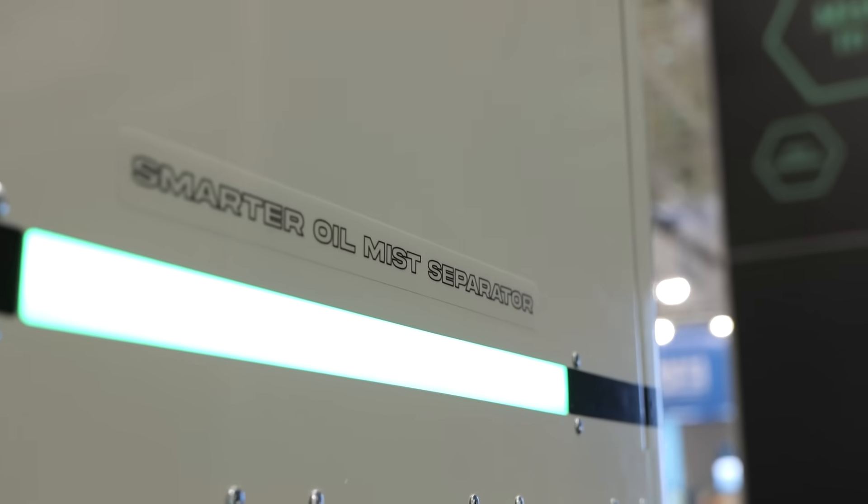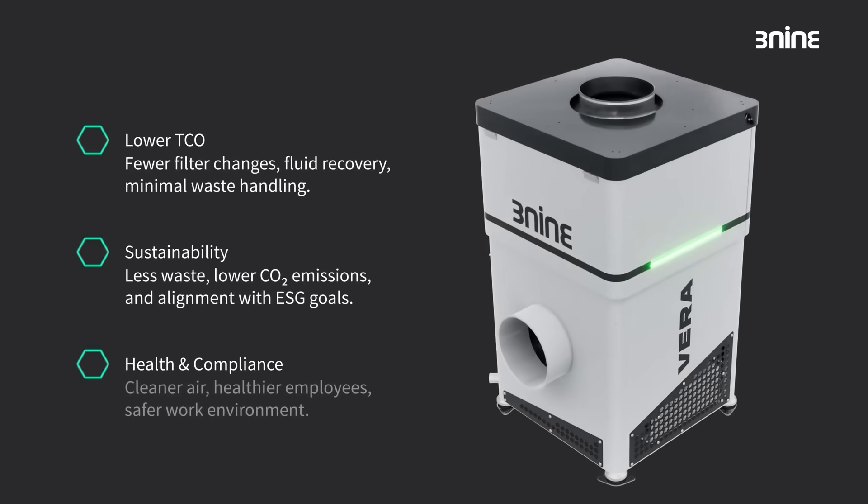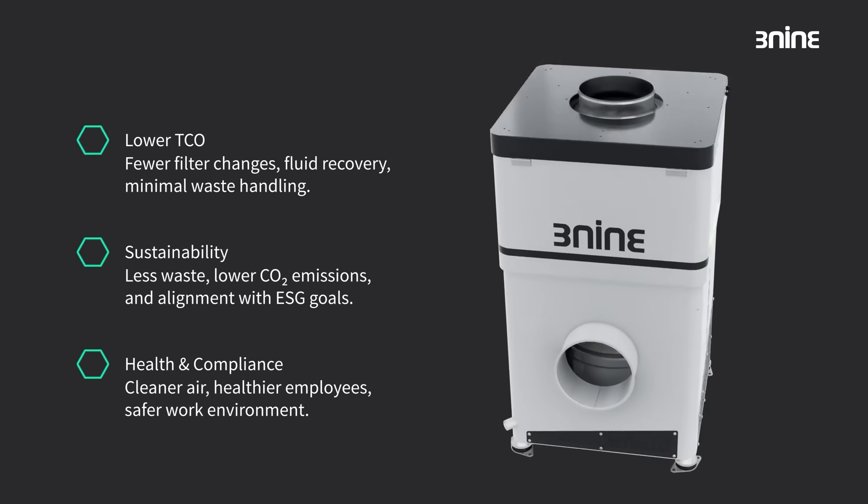Having been in the industrial environment for quite some time — manufacturing and whatnot — you see filters everywhere, and filters get dirty, and filters take a lot to change out. This system is definitely game-changing from what I've seen. The way the product works, our filter changes are fewer than you'd see in a normal cartridge environment. It's really unique in what it does.